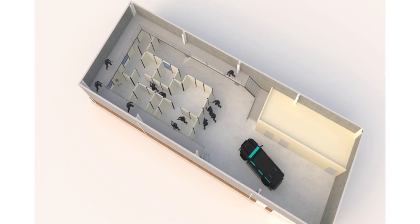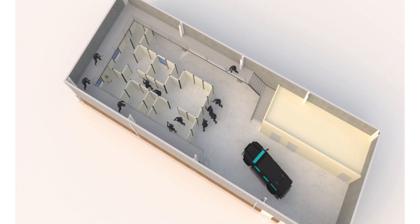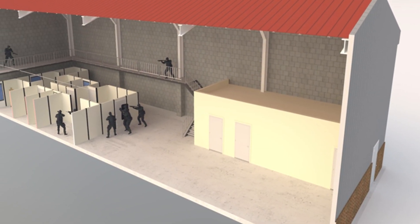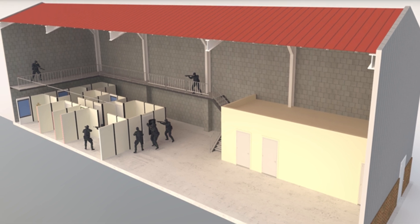Training will include building searches, use of force techniques, and traffic enforcement. No live ammunition will be used in the facility — only simulated firearms will be used there. In addition to a bathroom and mechanical room, the building will mostly offer open space for flexible training needs.